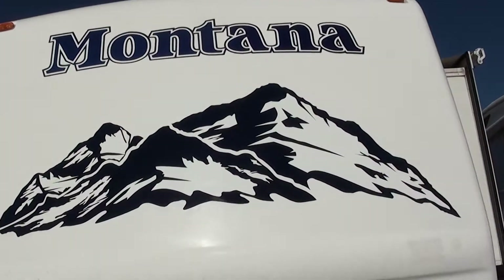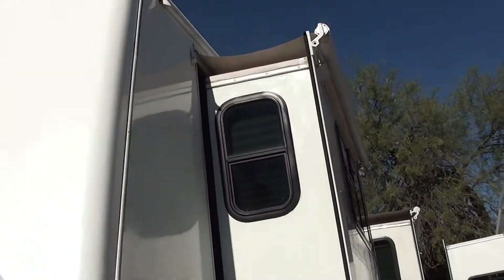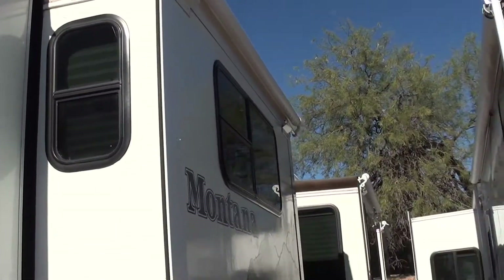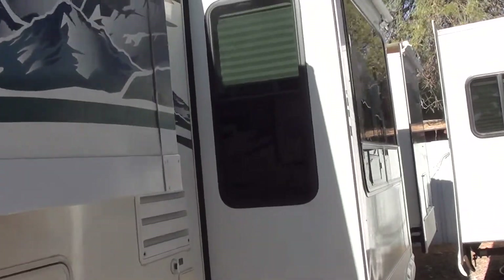Decals are in great shape here. If you notice with most Keystone products, their decals are not the best in the nation. These are where your three door slides are. This is a 50-amp coach.